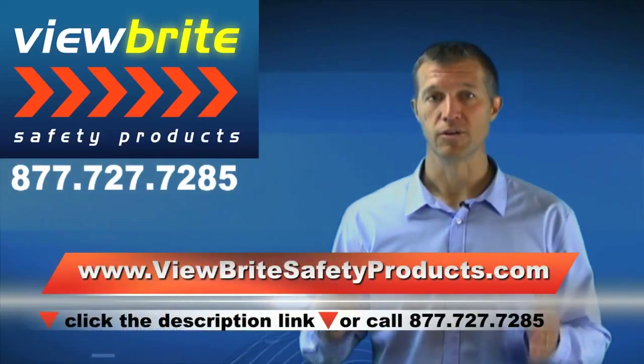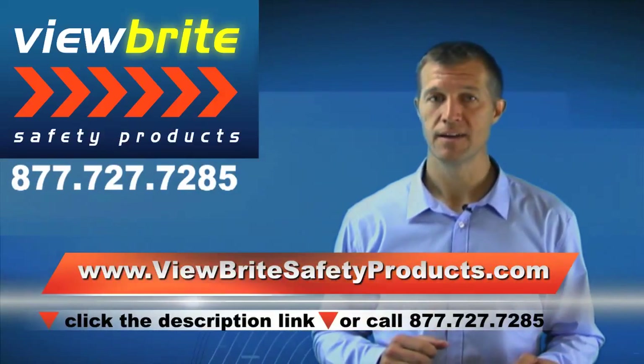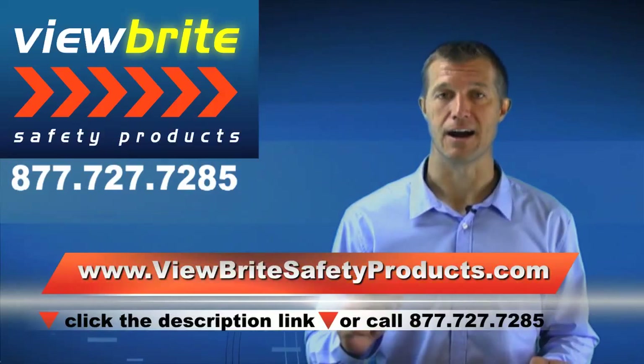Again, go to ViewBrightSafetyProducts.com or just click the link in the description of this video, and we'll do our best to serve you. Thanks for watching, and we'll see you at ViewBrightSafetyProducts.com.